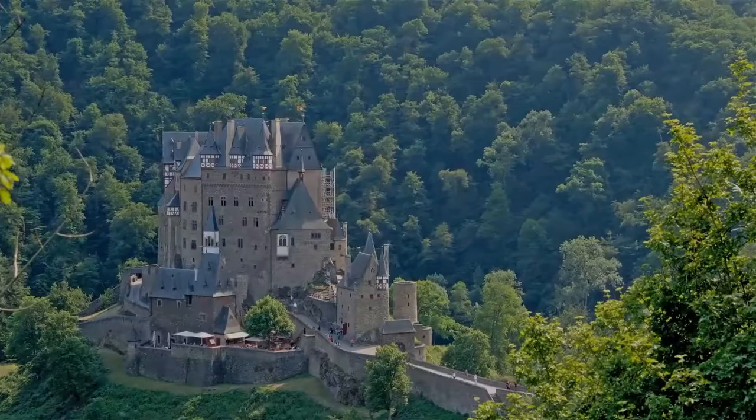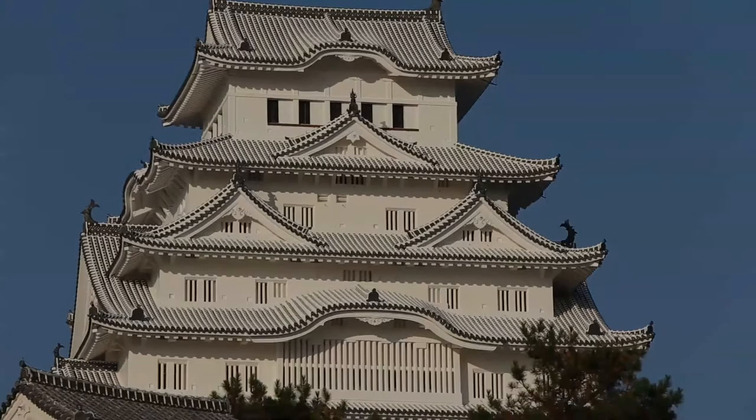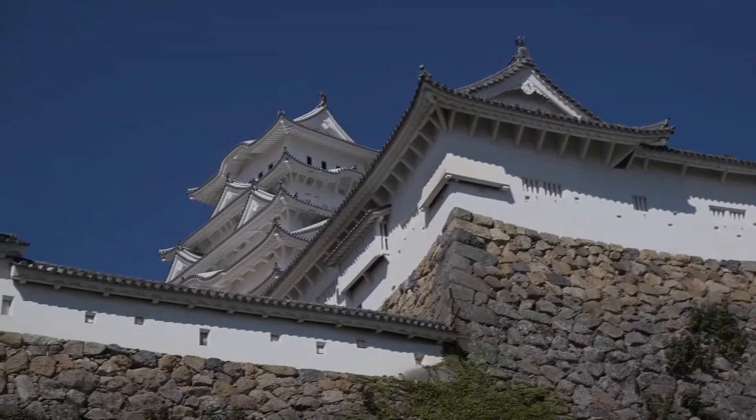Himeji Castle is a hilltop Japanese castle complex situated in the city of Himeji, which is located in the Hyogo prefecture of Japan. The castle is regarded as the finest surviving example of prototypical Japanese castle architecture, comprising a network of 83 rooms with advanced defensive systems from the feudal period. The castle is frequently known as White Egret Castle or White Heron Castle, because of its brilliant white exterior and supposed resemblance to a bird taking flight.